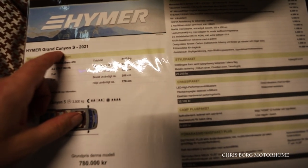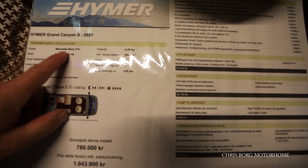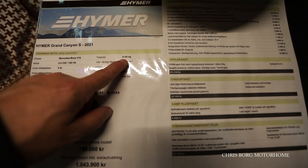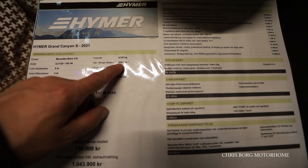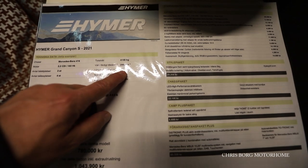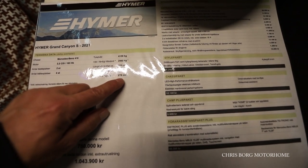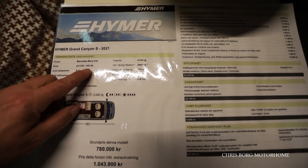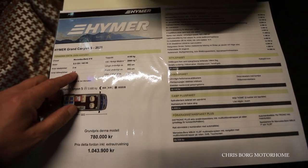This is the Heimer Grand Canyon S 2021 model. It's based on Mercedes-Benz 416. Total weight is 4100 kilos and it has a payload of 1100. It's 593 in length, 206 in width, and 276 in height. It has a 2.2 litre engine with 163 horsepower, two berths and four seats.